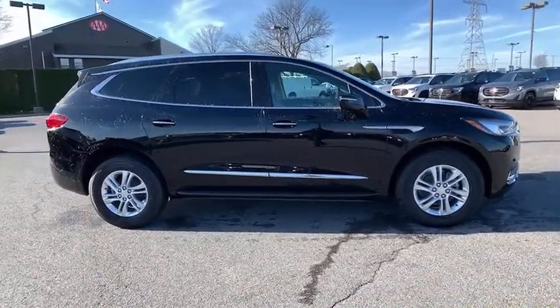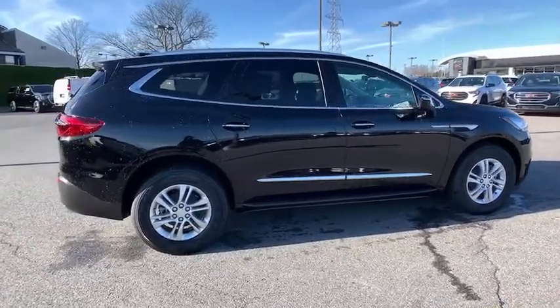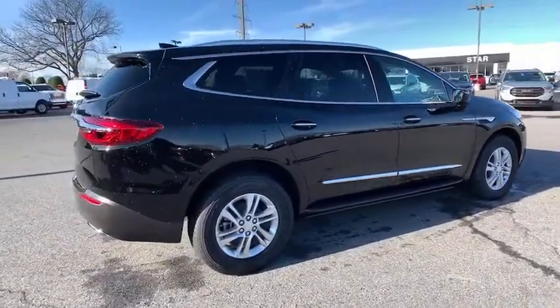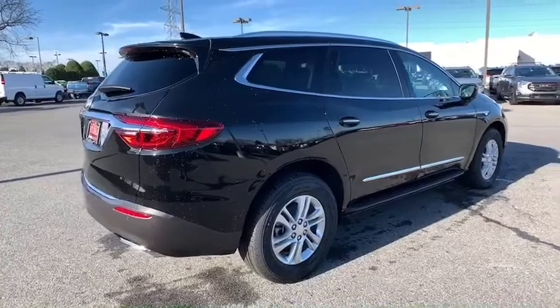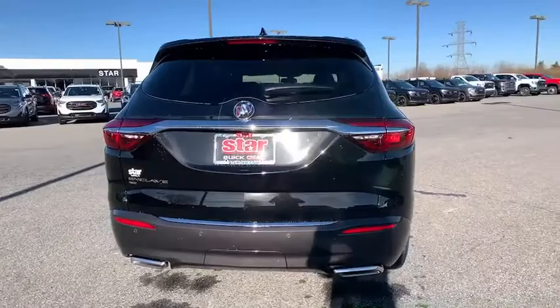Traction control, power liftgate, power passenger seat, dual airbags, leather-wrapped steering wheel, alloy wheels, power steering, floor mats, four-wheel disc brakes, center armrest, universal garage door opener, electronic stability control.